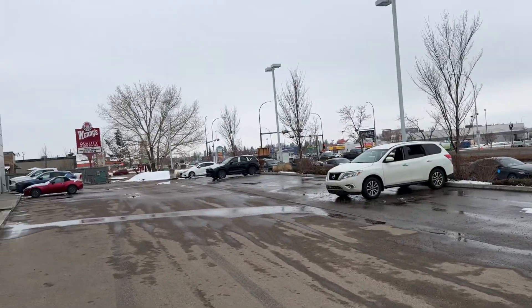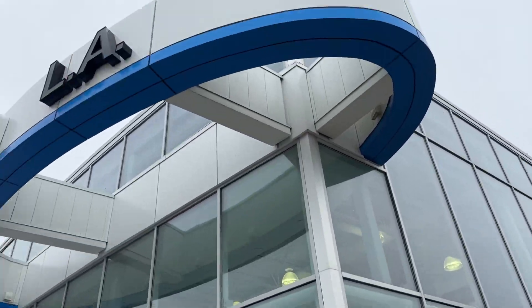Hey Elise, it's Raymond here with LA Mazda. I want to make you this quick video to show you my CX-5s and my lot here at the store.